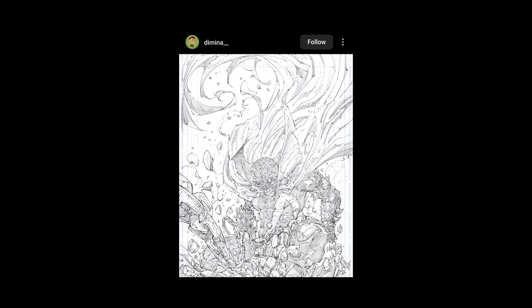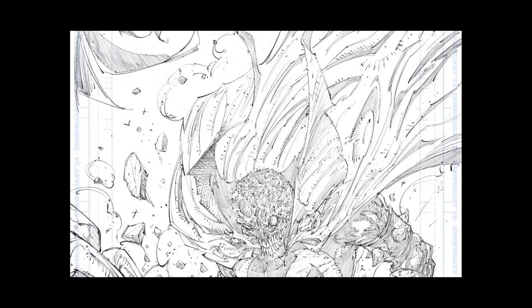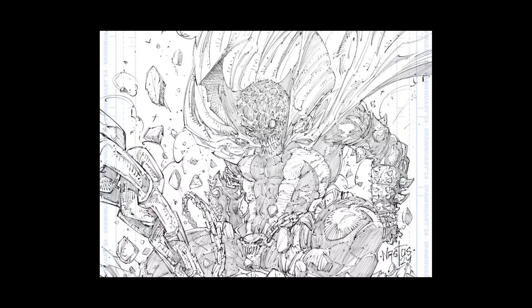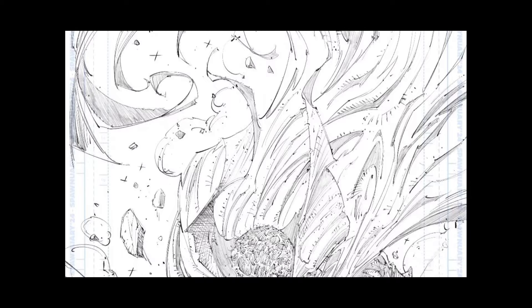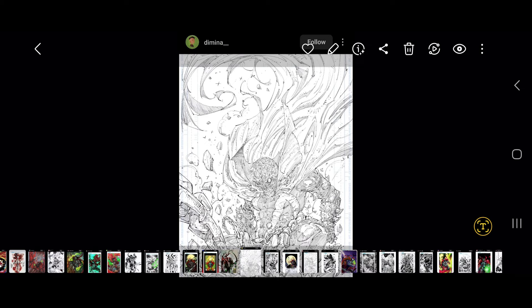Dimina — so I said in the beginning he had that cool Greg Capullo style. This is another one he did — just the pencils, I believe he did ink it. Signed Nastos 24. Yeah, he's definitely got that cool Capullo style down, I like it. Very cool, that's rad — lots of details. I'm trying to remember if I saw it inked or if I downloaded the ink version, but let's keep going.